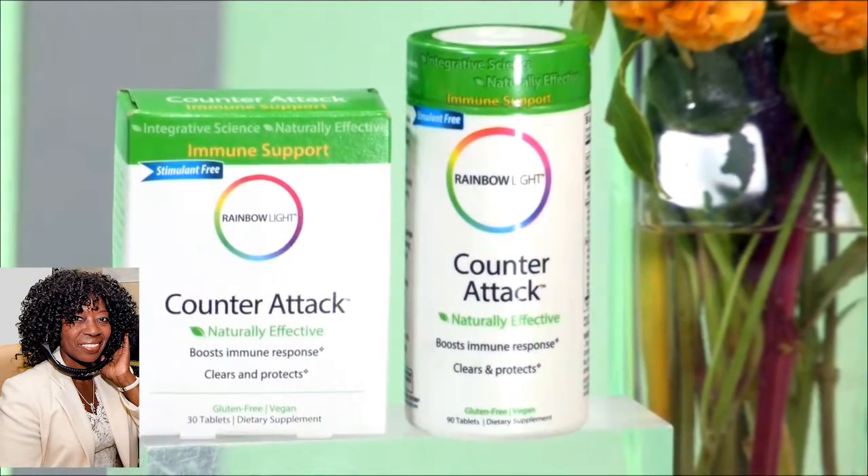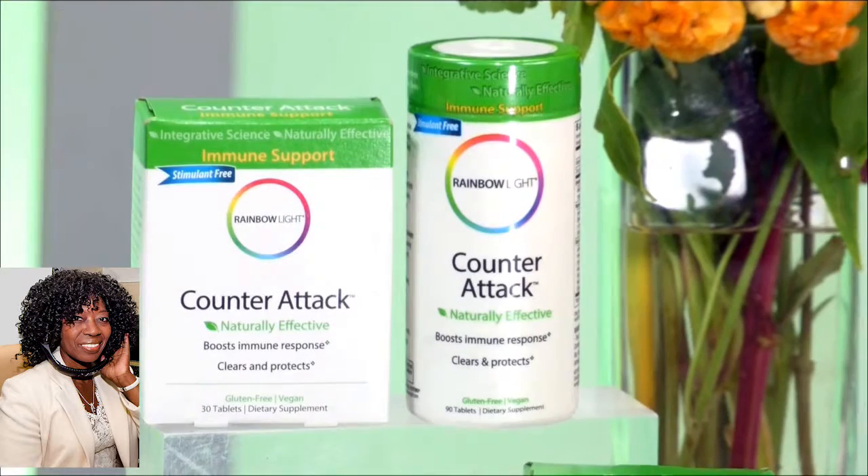Now, Counterattack is a product that was designed to really help boost immune health. Most of us don't make it through the cold and flu season without an annoying head cold or itchy, scratchy throat.